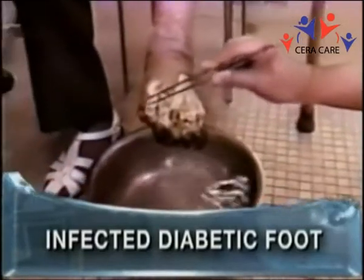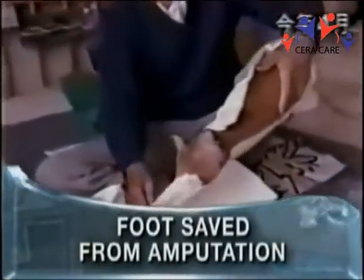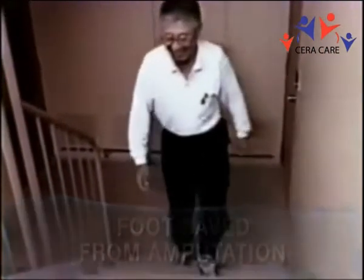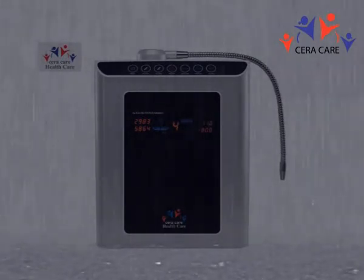We've seen some amazing things, not only in our own clinics, but we've seen amazing things take place in Japan and Korea that substantiates, on a clinical basis, the efficacy of drinking alkaline water and using the acidic water on the skin.